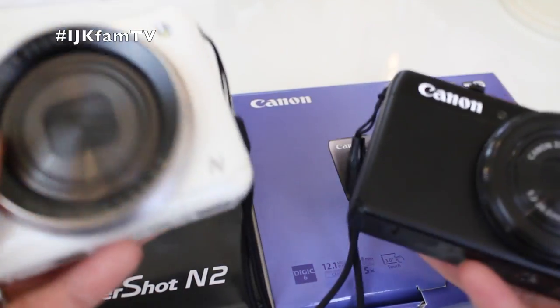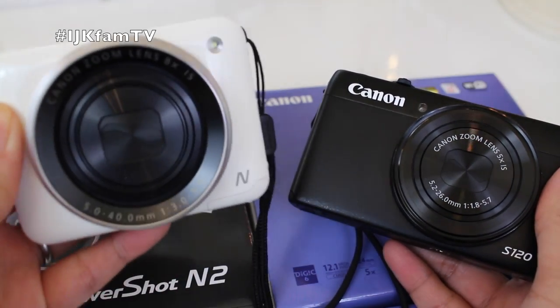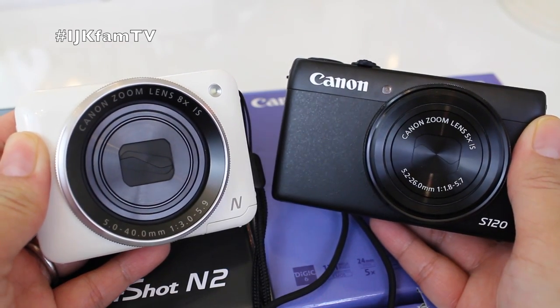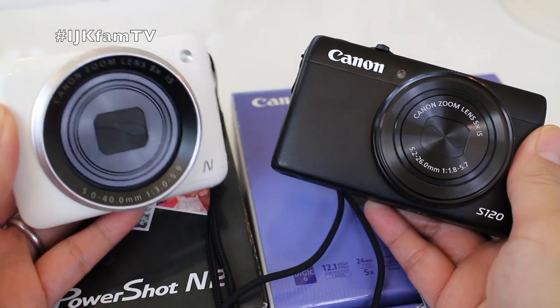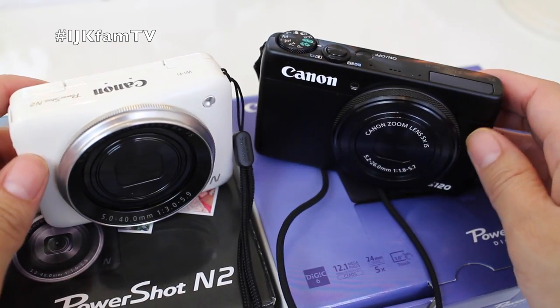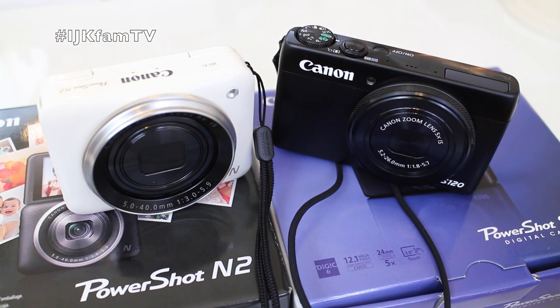Help me, you guys! What do you think? I thought I was going to keep the N2, but last night I went and purchased the S120 because I wanted to compare the two. Since I was happy with my S100, I figured why not get the latest of that series? I'm not going to be showing any photo comparisons with these cameras because that is not why I purchased them — I'm using these cameras strictly for vlogging and I use my DSLR for photos.